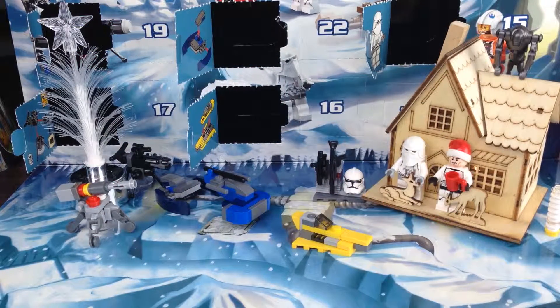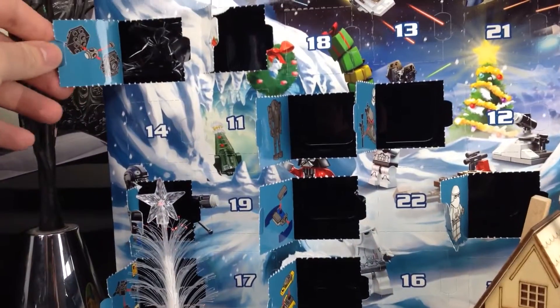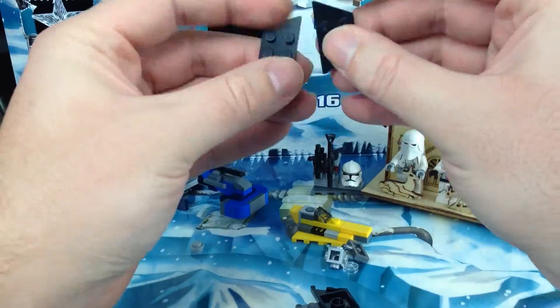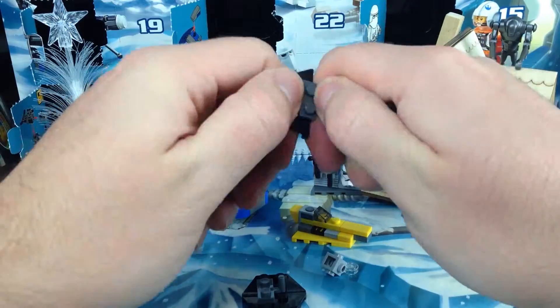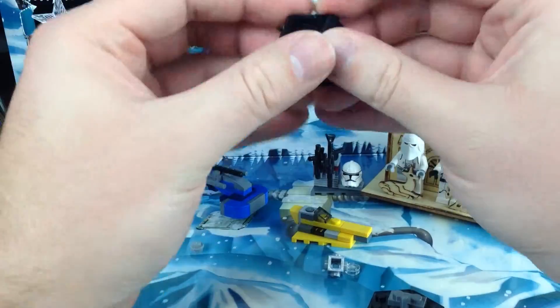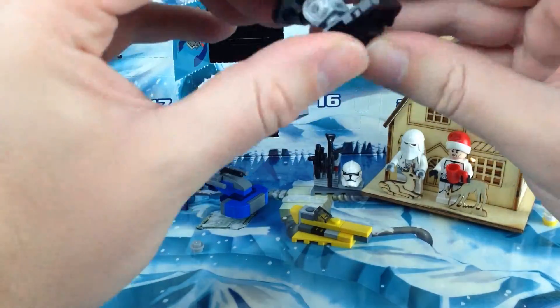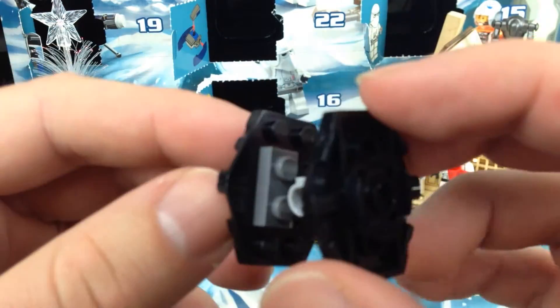Greetings space cadets and welcome back to day 10 of our Lego Star Wars calendar. Let's get started. Today we have a TIE fighter. So that's our Lego Star Wars TIE fighter from today's advent calendar.